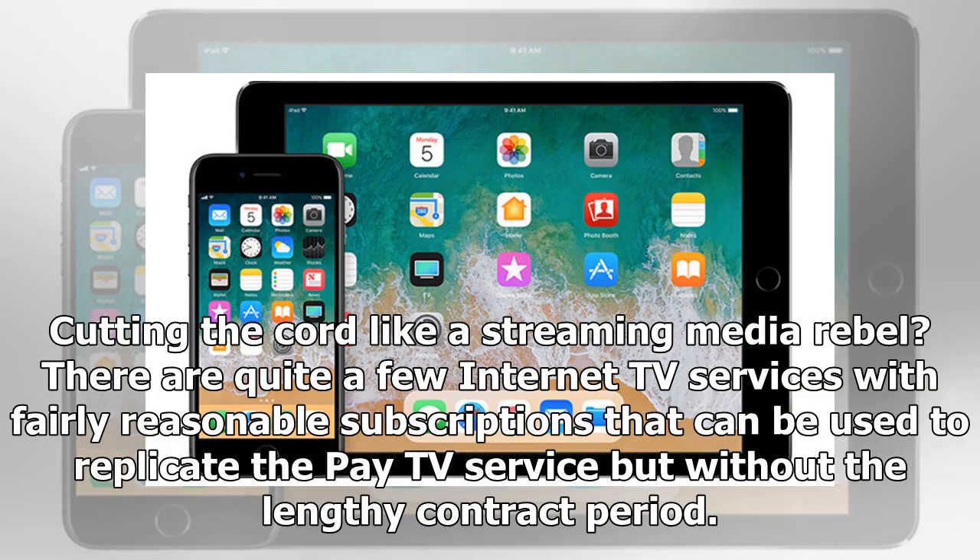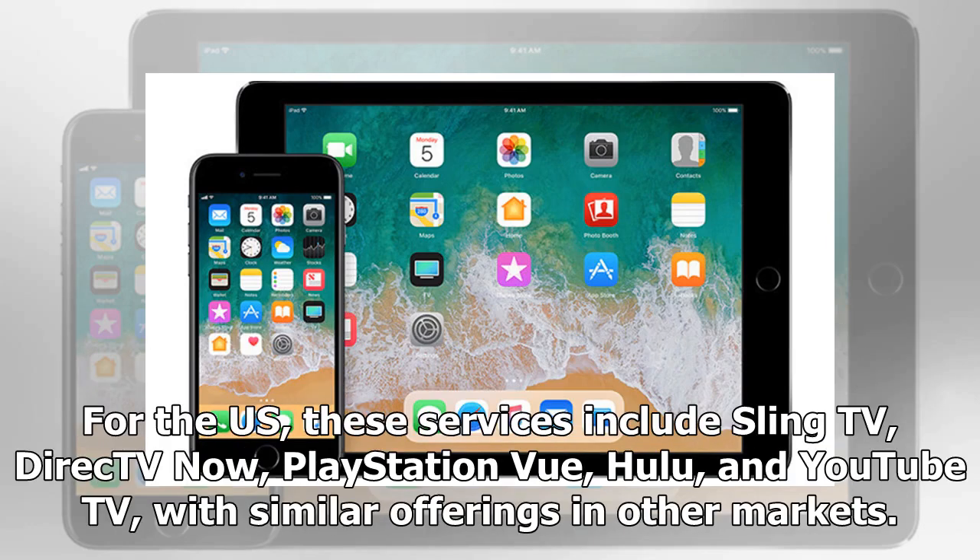Cutting the cord like a streaming media rebel? There are quite a few internet TV services with fairly reasonable subscriptions that can be used to replicate the pay TV service but without the lengthy contract period. For the US, these services include Sling TV, DirecTV Now, PlayStation Vue, Hulu, and YouTube TV, with similar offerings in other markets.